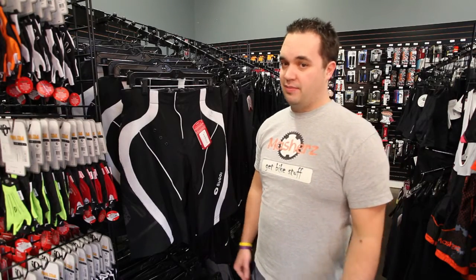Hi, my name is Brian with Mashers Bike Shop. Today we're going to talk about mountain biking clothing and some of the benefits that it provides.